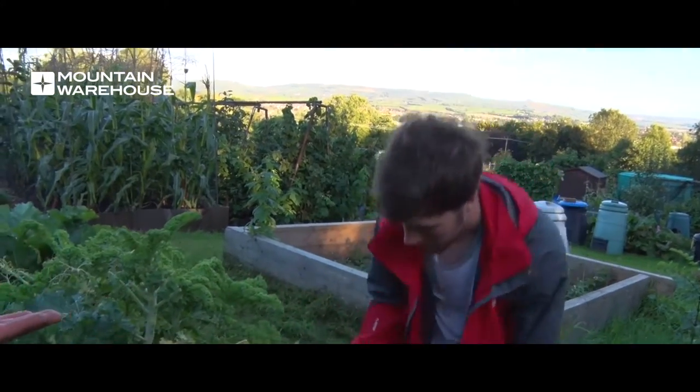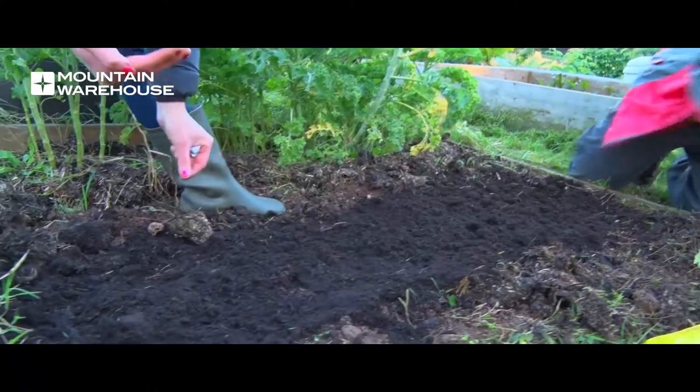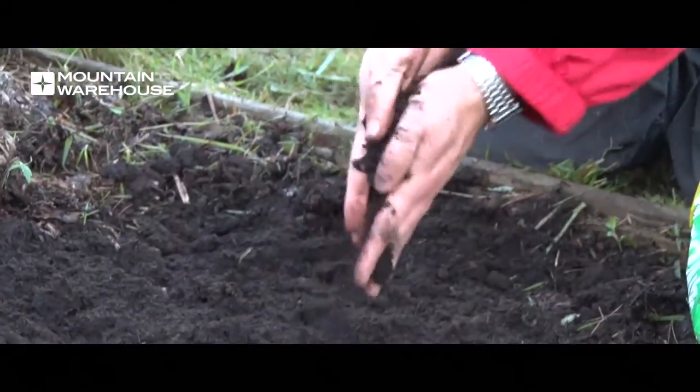People are always really interested in what you grow, what it's like, and how you got involved. Along with the increase in people being interested in cooking and baking, I think you are getting more younger people getting involved in growing vegetables, and I think it's good to see.